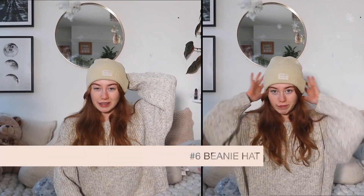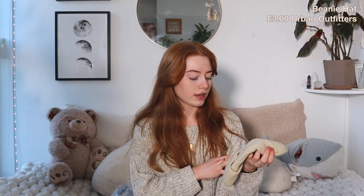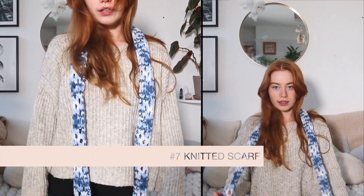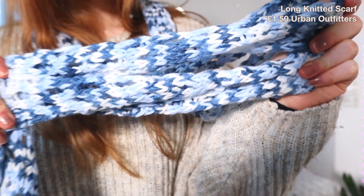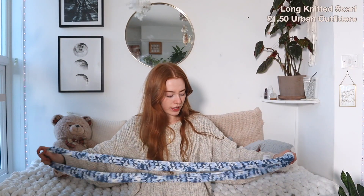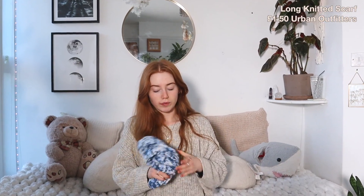Urban Outfitters — this ties in to when I was talking about shopping off season. I bought these things in the middle of the summer. I got a beanie and a scarf. The beanie has a nice logo on it, it's a cream colour. They were reduced by so much — this was somewhere around £3. The scarf is long and loose knitted, so I think it's good for people who don't love scarves but need one to keep warm. It could look good with a coat.